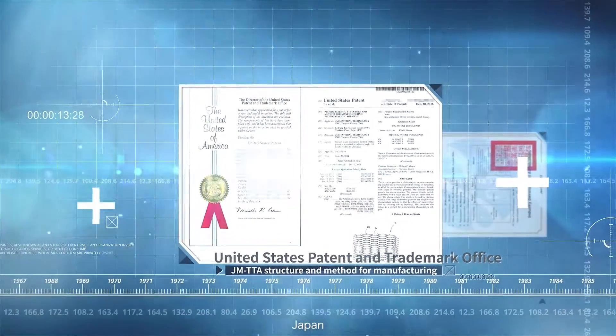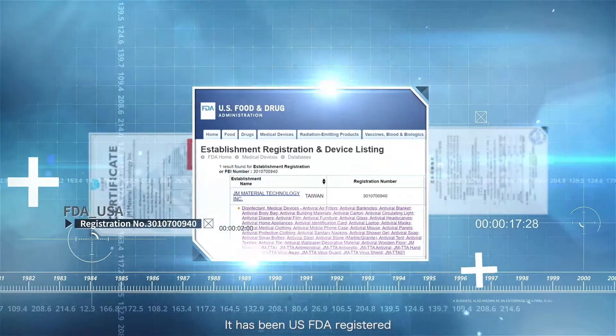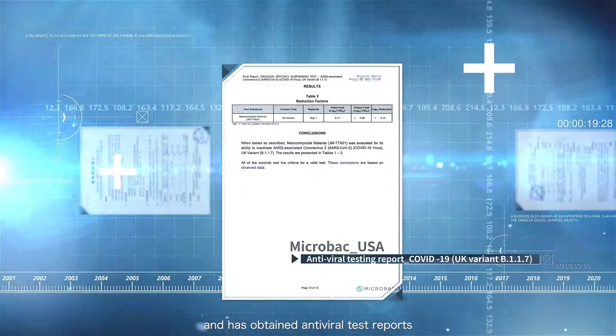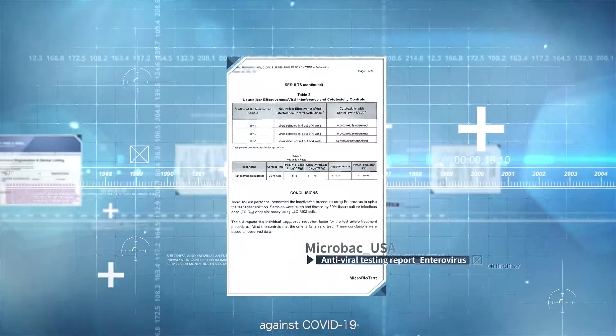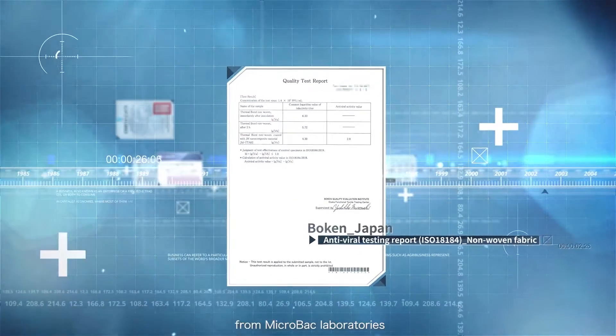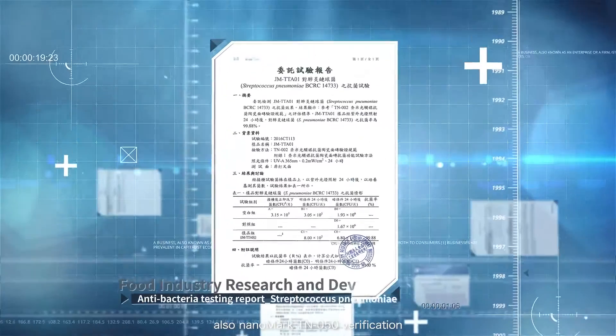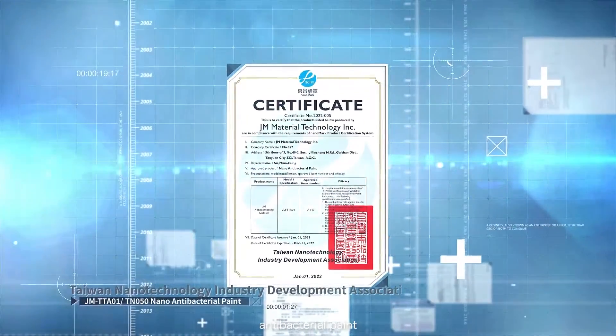JM TTA has patents from the US, Germany, Japan, Taiwan, and China. It has been US FDA registered, and has obtained antiviral test reports against COVID-19, SARS, H1N1, and Enterovirus from Microbac Laboratories. Also, Nanomark TN050 verification for antibacterial paint.